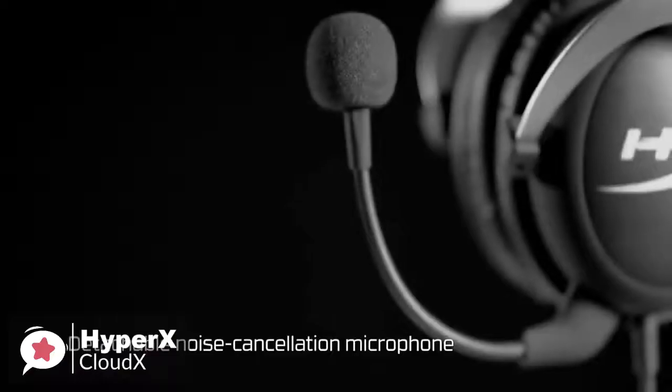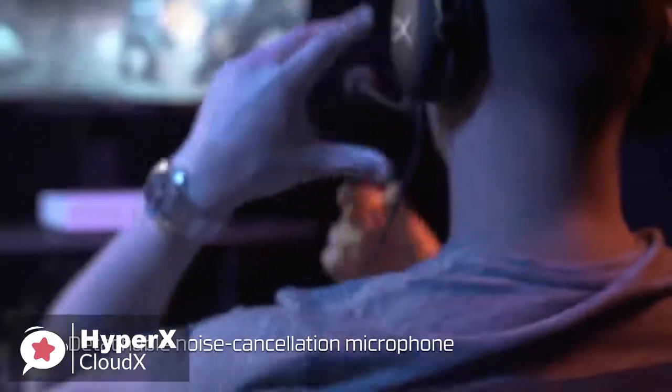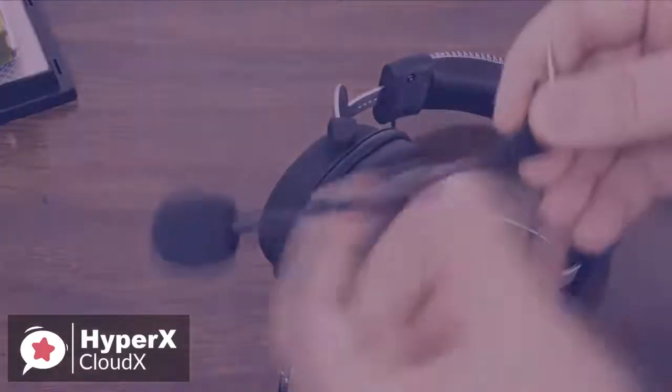Furthermore, the microphone is, as always, the HyperX's biggest attraction. With noise cancellation and unidirectional throw, these HyperX mics are the best in the business. And because they are detachable, you can always get a replacement mic if you ever damage it or lose it.